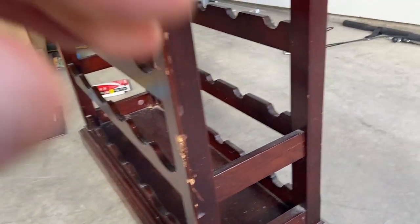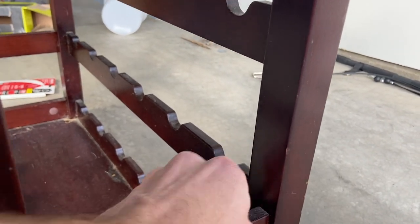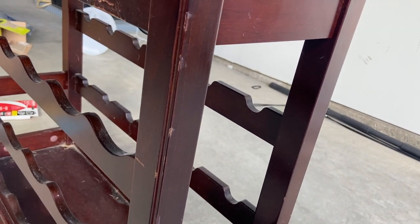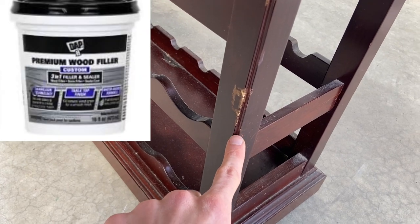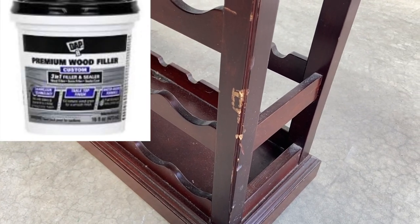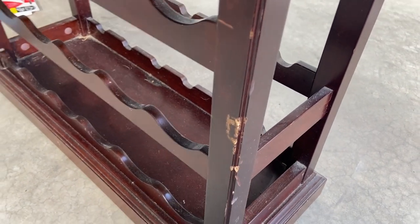There's a couple places that look a little injured at the moment. There's also this part right here — I'm just going to super glue this and clamp it down. With these other parts, nothing's really that dented in. If something looks bad, I might go over it with a wood filler, put that on there, and then sand it down when it dries.